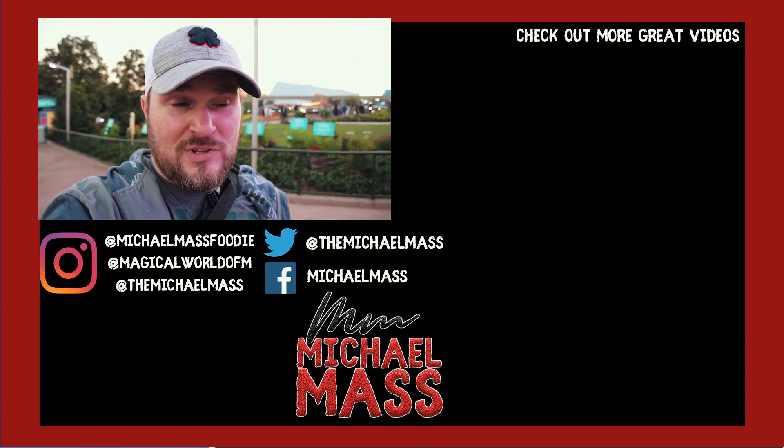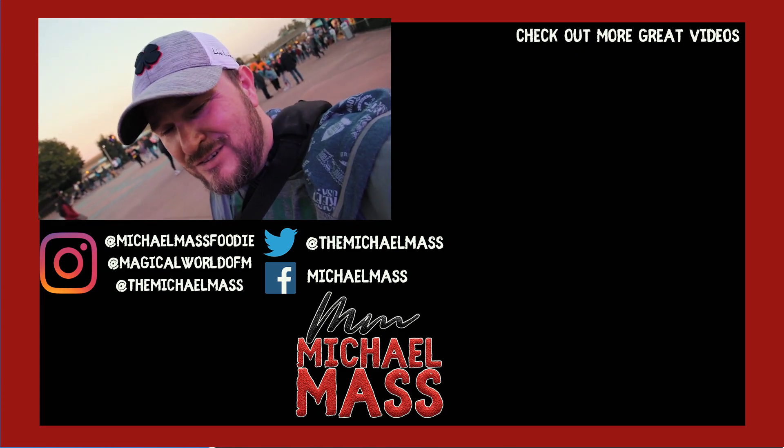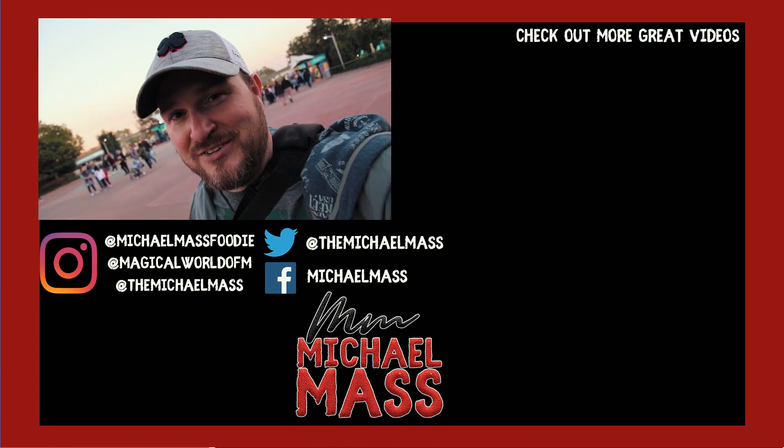I hope you've enjoyed this video. If you have, make sure to hit that like button. If this is your first time here, join the Masses, hit that subscribe button. Until next time, thank you for your time. Here's to life.